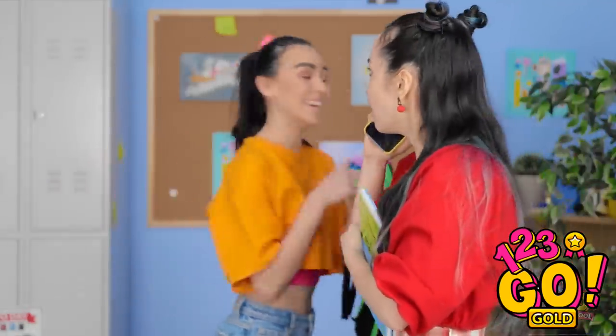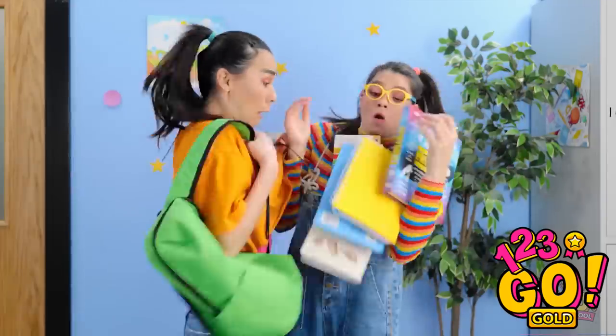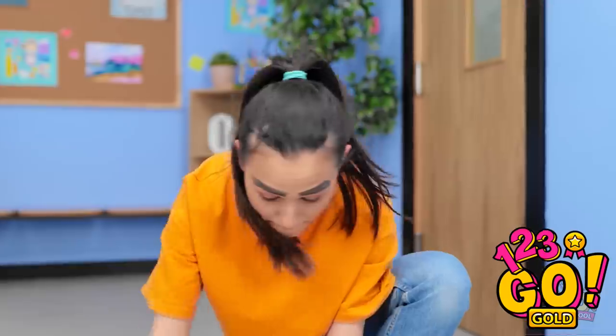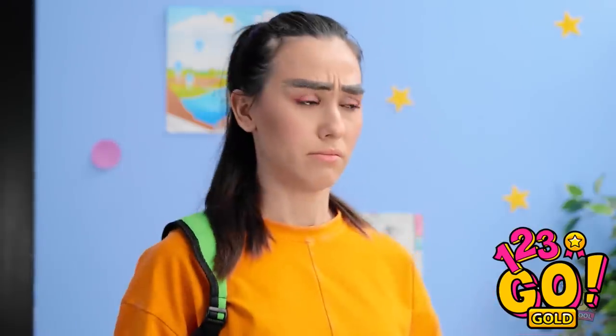Hi! How are you? Oh my gosh! You need to see Gabby! What's her problem? Oops. Careful! My books! It's okay, I'll help you. Here you go. AHHHHH! Run away! Okay. That was weird.